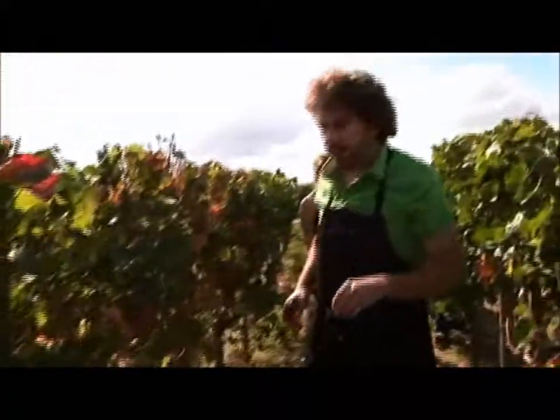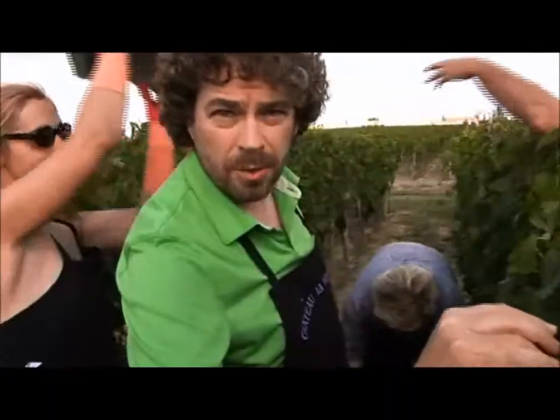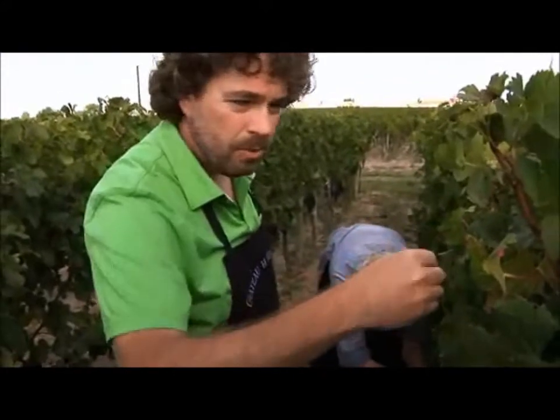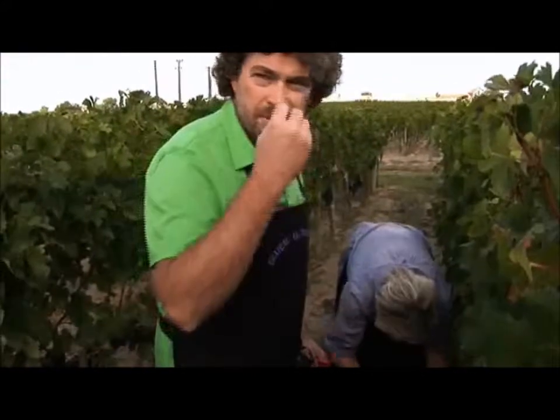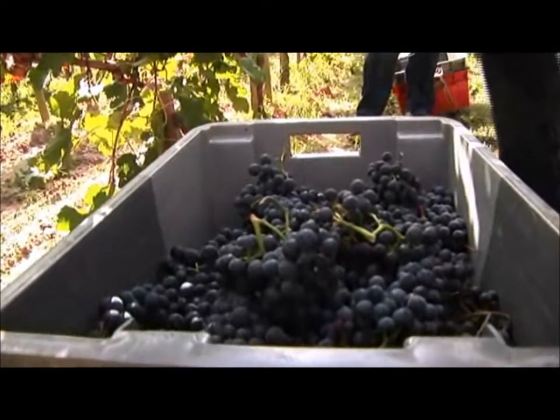The wine made from these grapes will sell for something around $200 a bottle. The ones up top will make the cut. These are a second crop — they were ripened later, and you can taste the bitterness in the fruit. At La Violette, every grape has to be absolutely perfect.